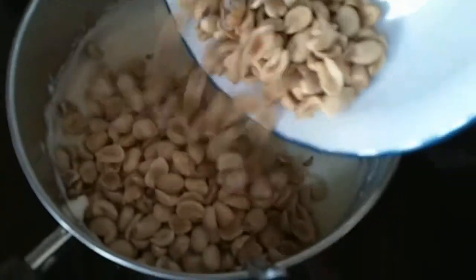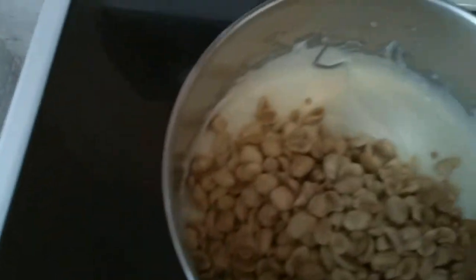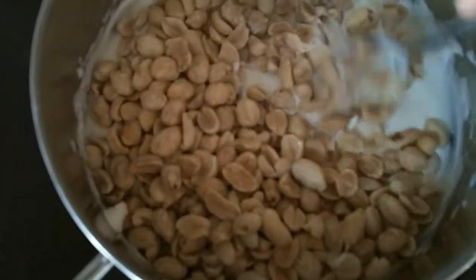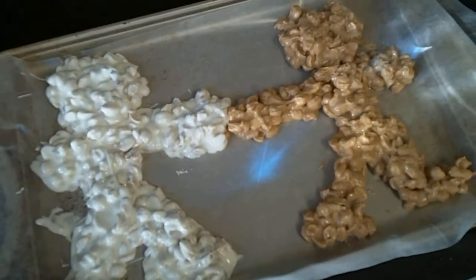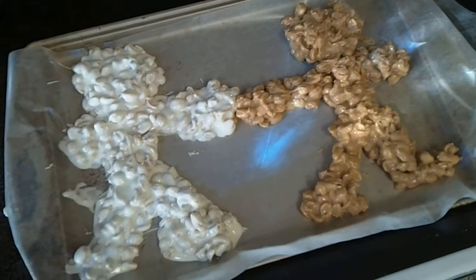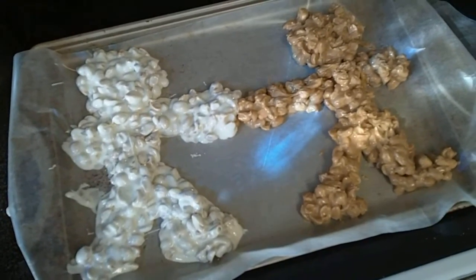Now it's time to drop in all the peanuts and give that a good swirl. Now it's time to start putting the peanut clusters onto the wax paper. Let's get the white chocolate clusters down there too. It looks like even though white chocolate ended up melting a little bit faster, they can still be friends.